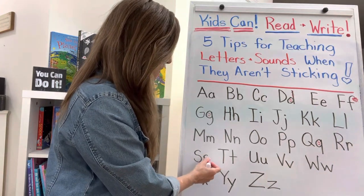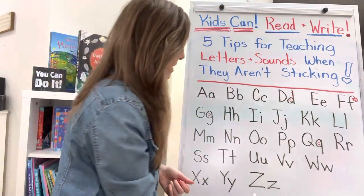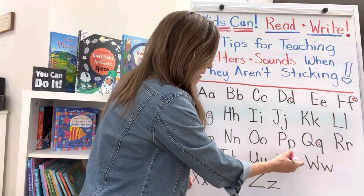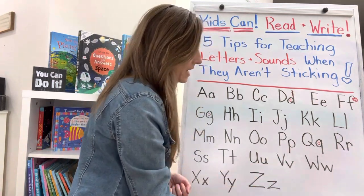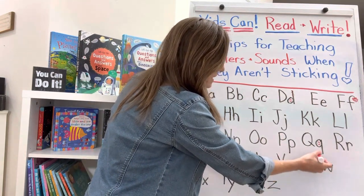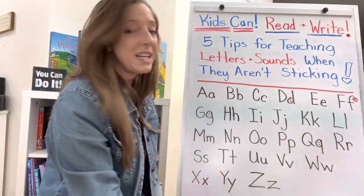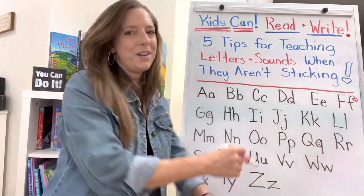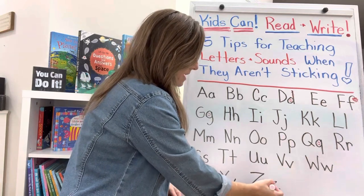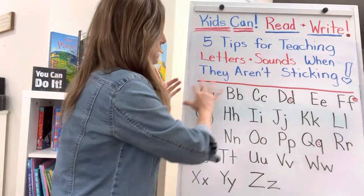For R, a rainbow — Rr. S, a snake — Ss. T, time out — Tuh. U gets punched in the stomach — Uh. V is a vulture with wings flying in the air — if they don't know what a vulture is, look it up and show them a picture. W is the waves — Wuh. X is like a K and S put together — Ks. Y — arms up, 'Why do I have to do all the work?' — Yuh. Z — zip it up — Zz. That's number two: help your kids see pictures in the letters.